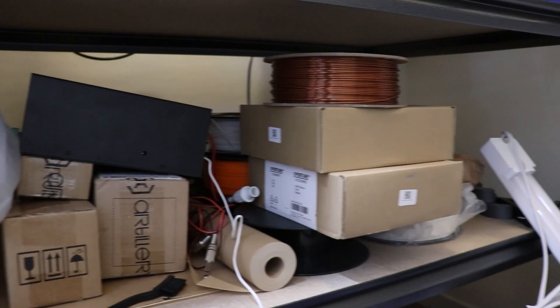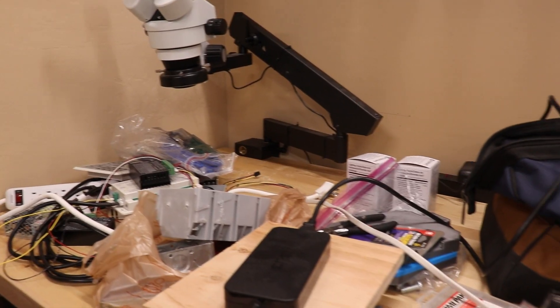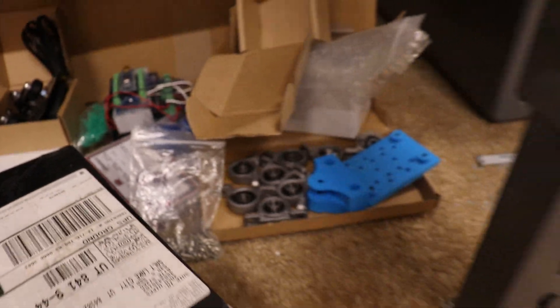Over time my hobbies and interests as a maker have led me to accumulate a whole bunch of stuff. I don't know if you can relate to this — maybe you have a hobby that requires lots of different materials or components or parts or tools and it just takes up a lot of space.